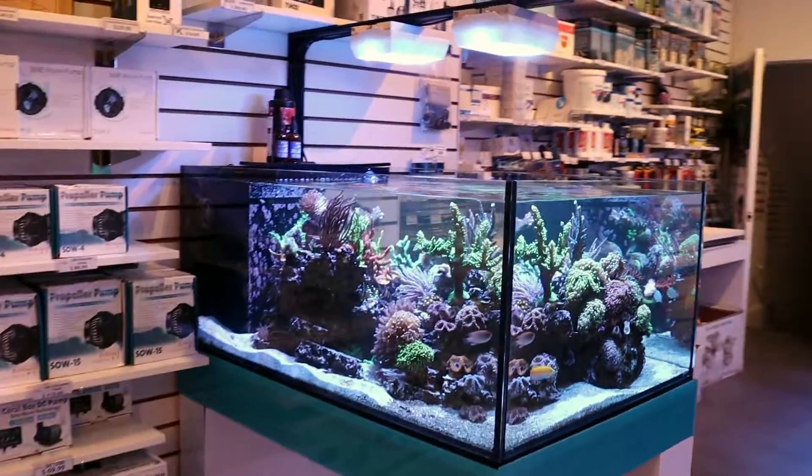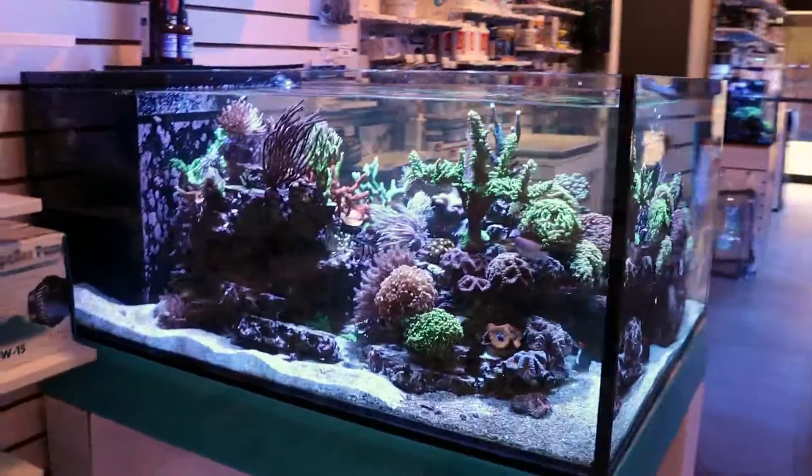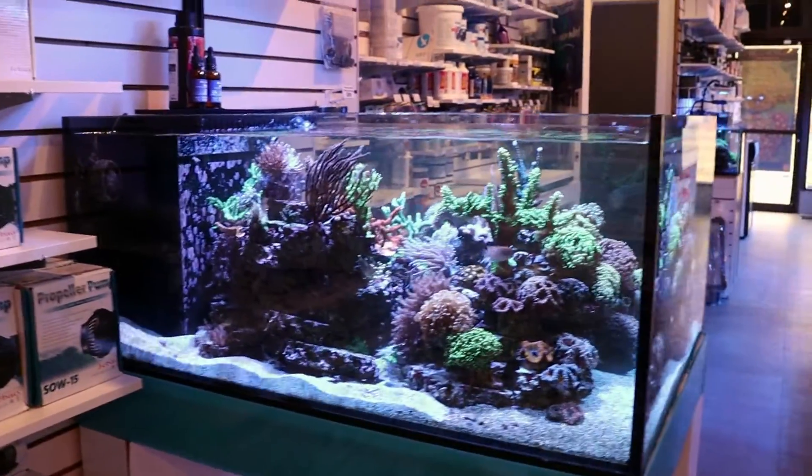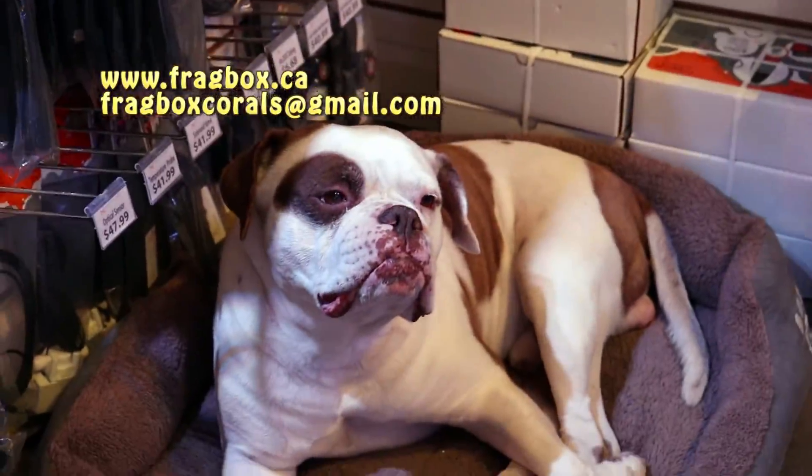That's it for today's video, guys. Thank you very much for watching this episode of Fragbox TV. If you have experience with these corals, please chime in below and let us know what you think. But that's about it, and today's a wrap. Goodbye, fellow reefing fam.